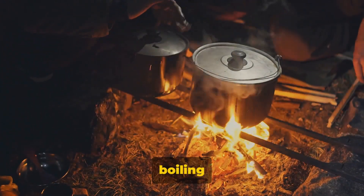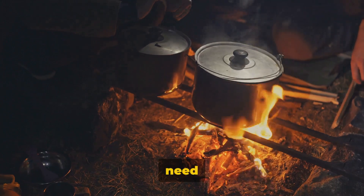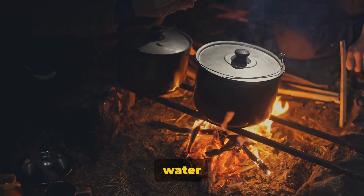A mess set for cooking and boiling is also important. You'll need something to cook your food in and boil water for drinking.